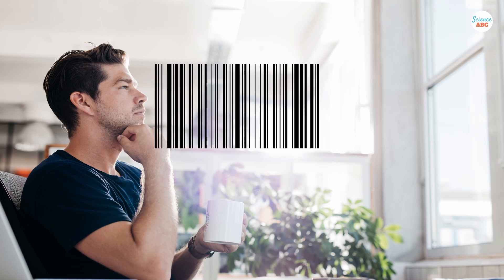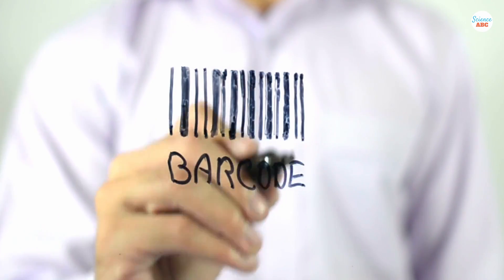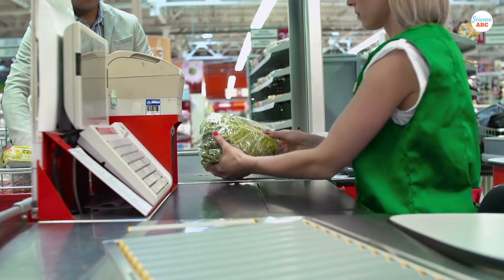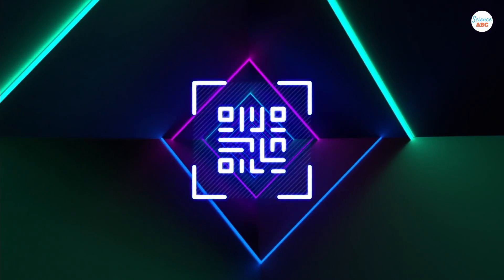You might not think about them very often, but barcodes have been a constant part of our lives for decades. We encounter barcodes almost every time we buy something in a store. But what do they actually do, and how do they differ from the increasingly popular QR codes?